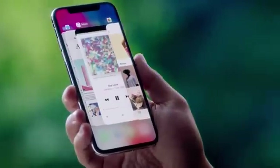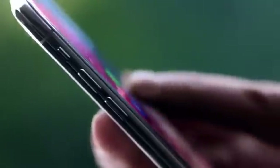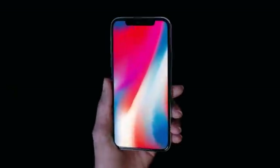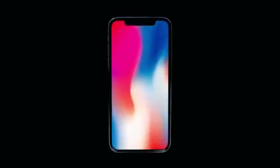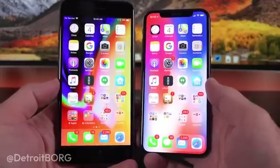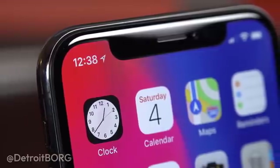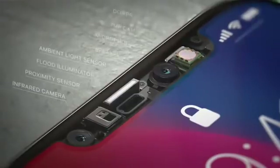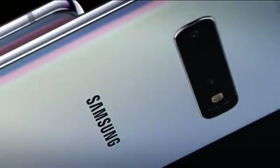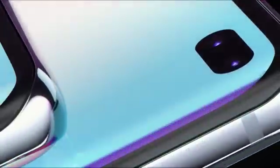Love it or hate it, the cutout in the screen marked a turning point in smartphone design. The iPhone X was one of the first mainstream phones to reduce the bezel by so much, which pushed other brands to follow suit. Consumers had never seen a display like this — it felt futuristic, and suddenly people were craving that immersive edge-to-edge look. While Apple settled on a notch, other manufacturers weren't quite ready to make the same compromise. Instead they saw it as a challenge: create a phone with the thinnest bezels possible without sacrificing the screen's real estate for the front-facing camera.